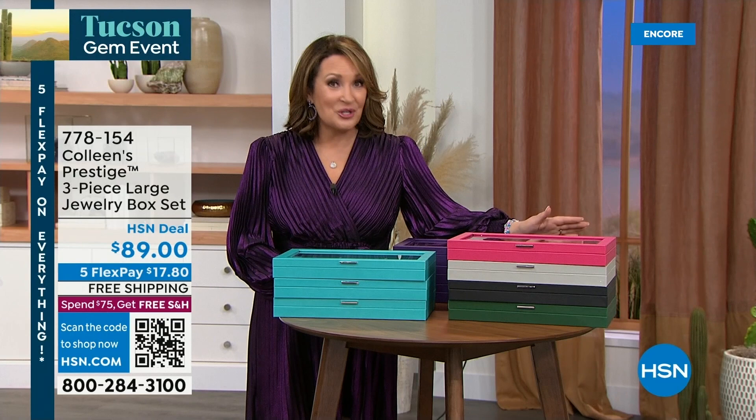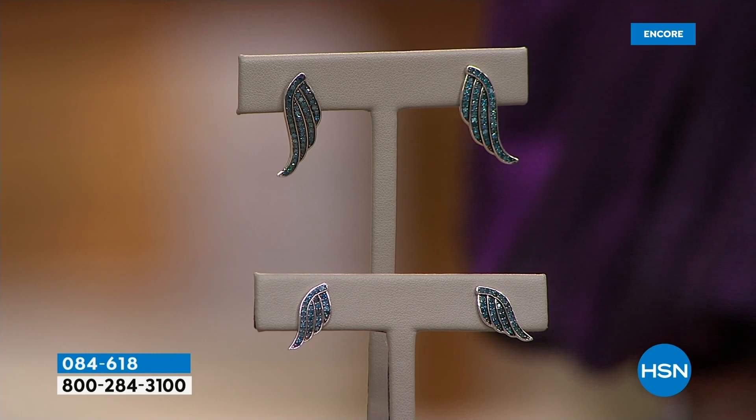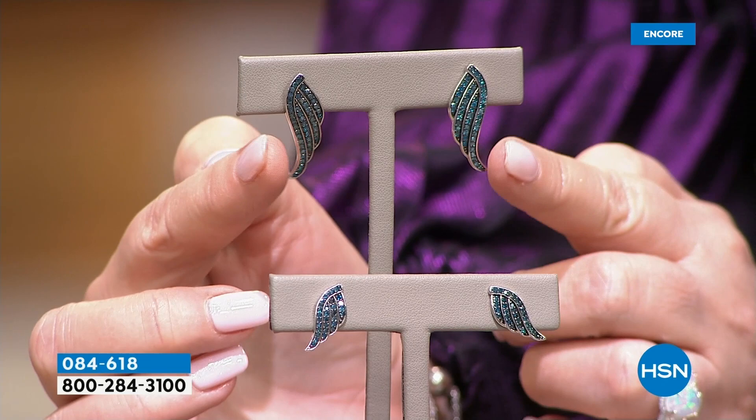Now we are going to scoot along here because we have more goodies planned for you in this hour. It's a lot of surprises planned — more Tucson treasures. Diamond girls, I'm glad you're staying up with me because I'm going to promise you some amazing values in diamonds in this hour.